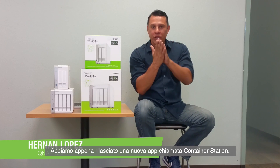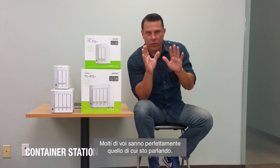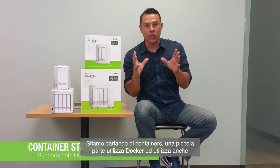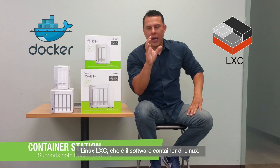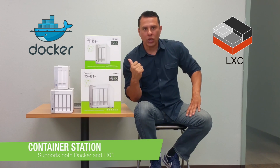We've recently added a brand new app. The app is called Container Station. For a lot of you developers out there, you know exactly what I'm talking about when we talk about containers, and the ability to utilize your Docker, and also utilize your Linux LXE, which is your Linux container software as well, utilizing it within our QNAP system.